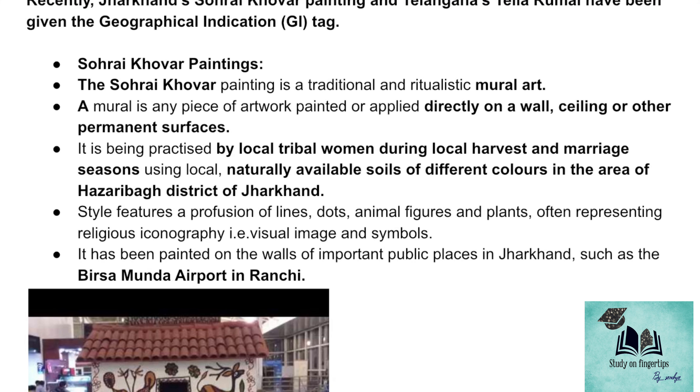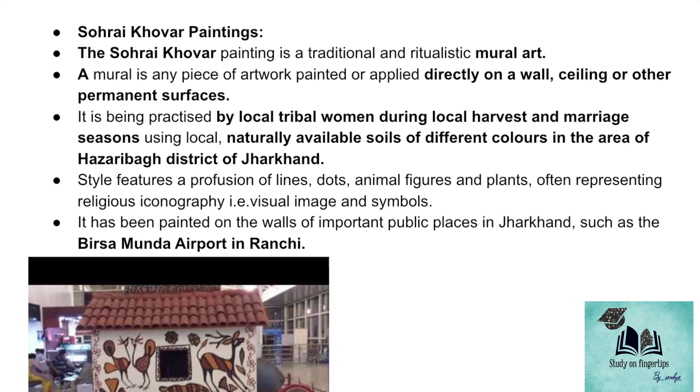These paintings have a speciality — they are painted using soils of different colors. That means the colors used in these paintings are naturally available soil colors. Nowadays, we are seeing such tribal arts on public places.